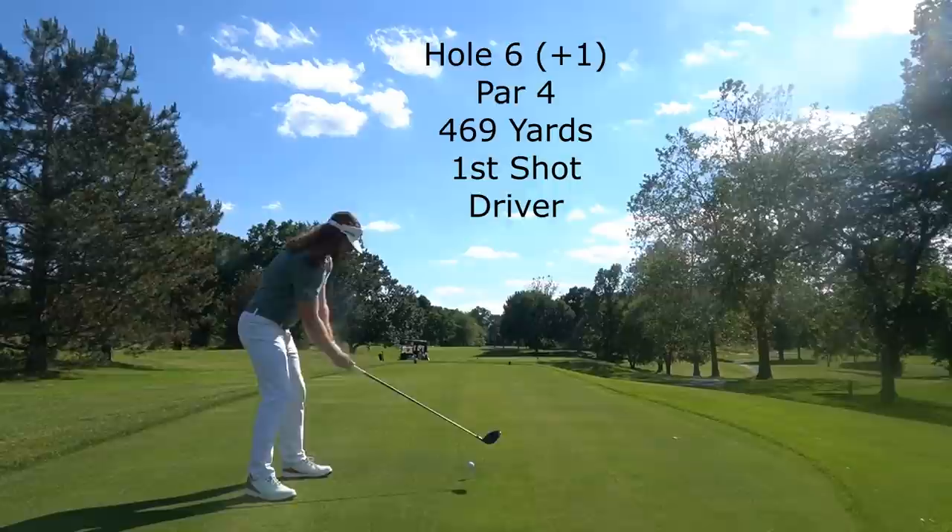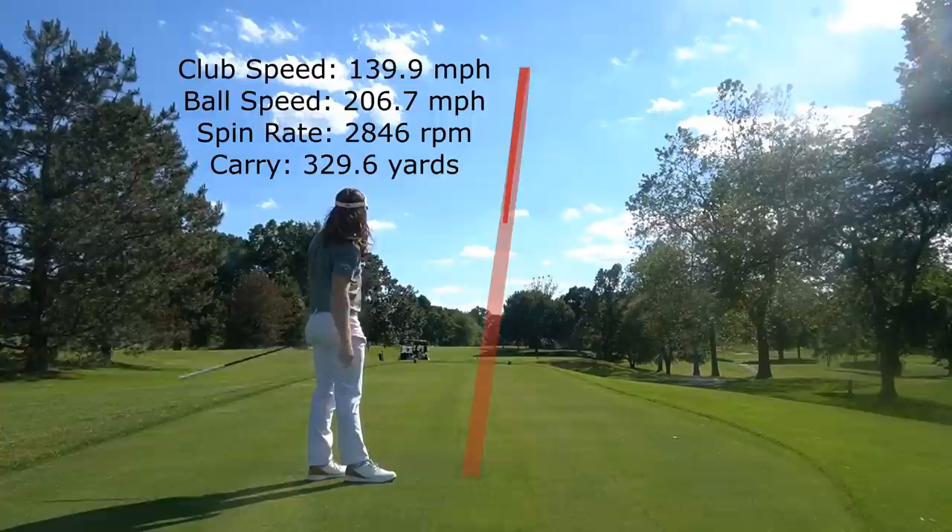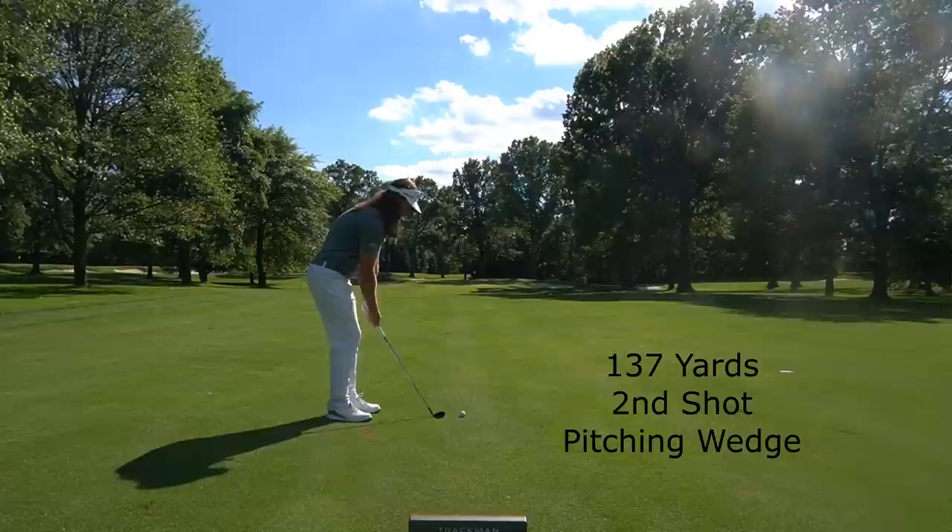Now on hole 6, still one over. 469 yards, dead into the face with the wind. You'll actually see the camera shaking a bit — it was so windy. Really great drive here, spun a little bit too much, but again dead center of the fairway, and that's priority number one, especially on this course.